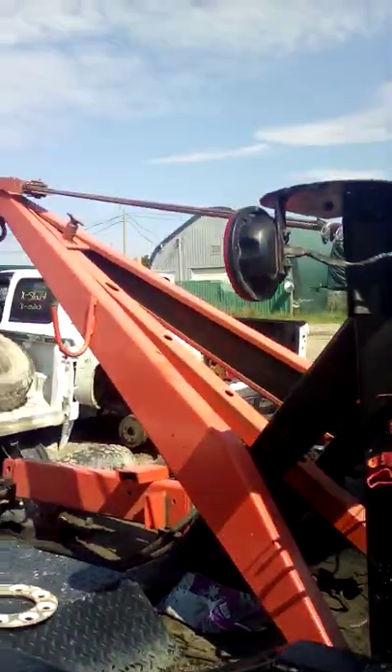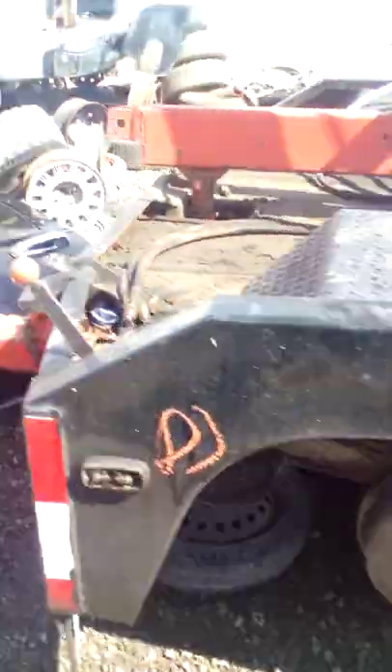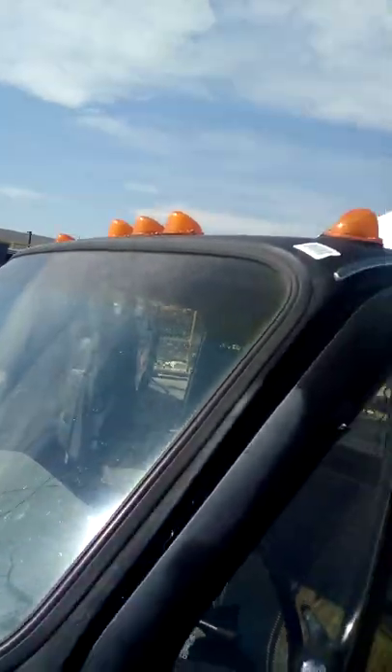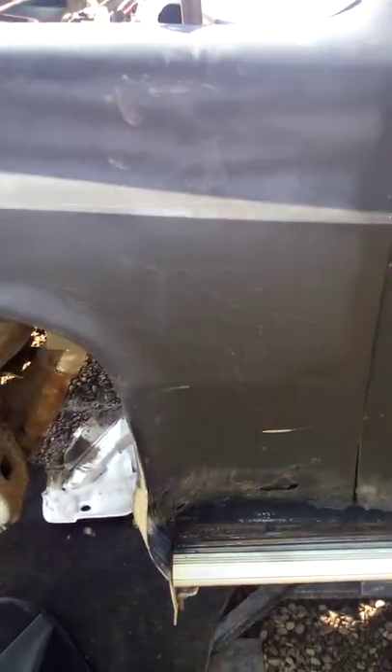That's quite the rig. Well, that's it for that — see you later.